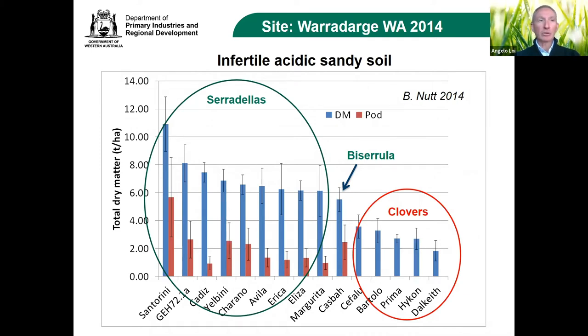A very simple example: on an infertile acidic sandy soil, the blue bars show biomass produced. A group of serradillas — yellow serradilla and French serradilla — in the middle the biserrula, and on the right the clovers. The serradilla did extremely well, ranging from 6 to 10 tons; biserrula was around 5 tons; but clovers were not performing well at all, and subclover was the worst.